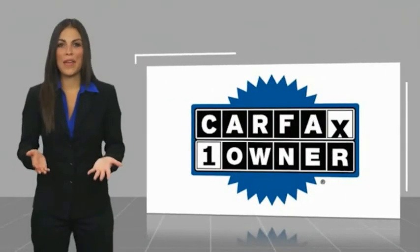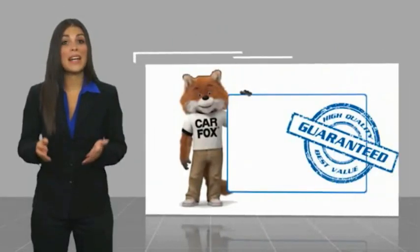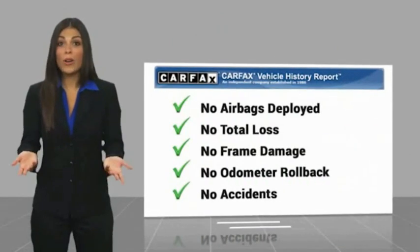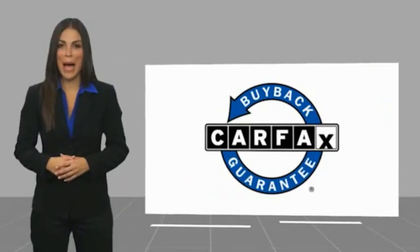This is a one-owner vehicle with a Carfax vehicle history report. Be sure to find a complimentary copy of this report online or contact the dealership. This vehicle qualifies for the Carfax buyback guarantee. Thank you for joining us today.